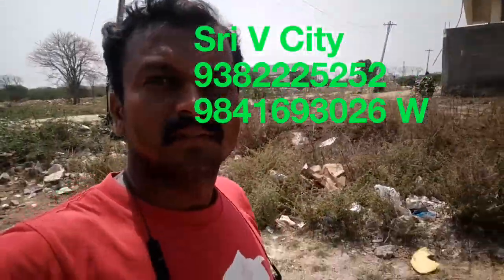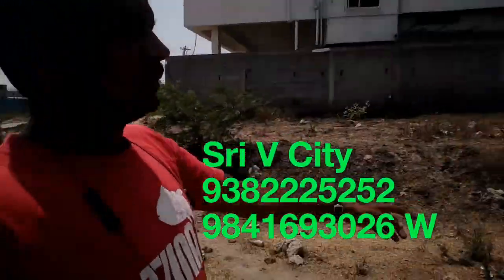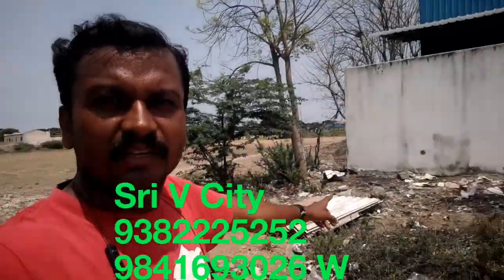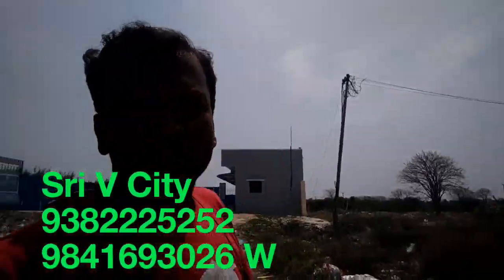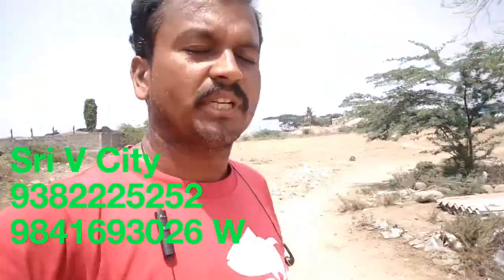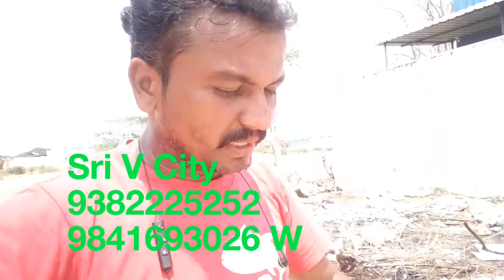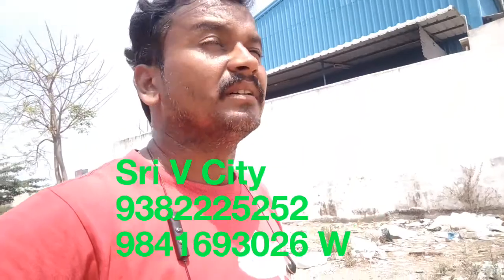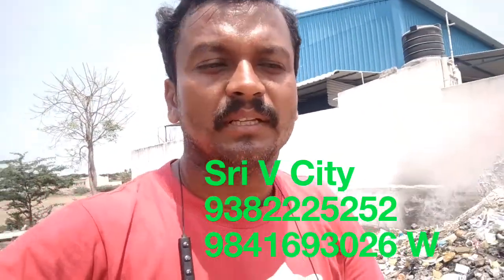This property has a value of 70 lakhs. There is a property on the inside of the building. As you can see in the building, it's just a land. You can see the property with the details in the description.